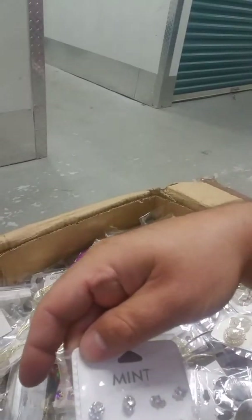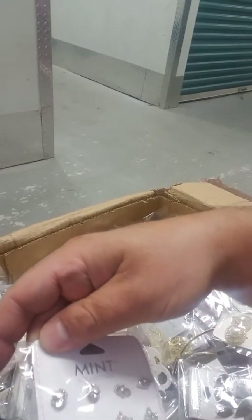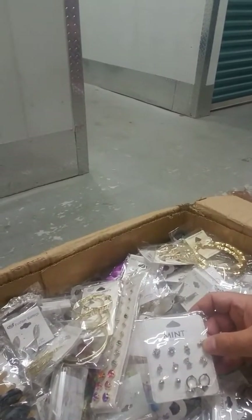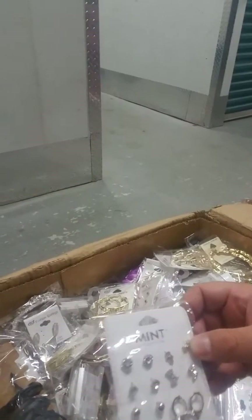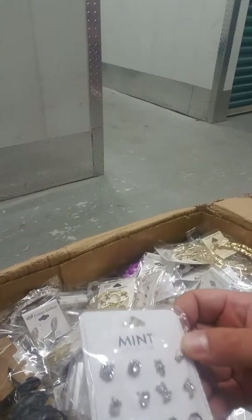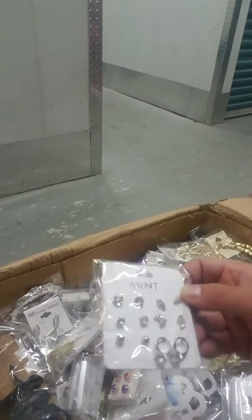I like these sets a lot. Keep in mind, a box can have 500 to 600 pieces in it, and this would be considered one piece. So if you decide, you could sell the pieces individually or sell it as it is — it's completely up to you.